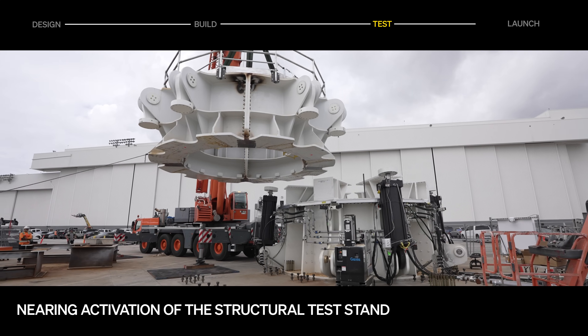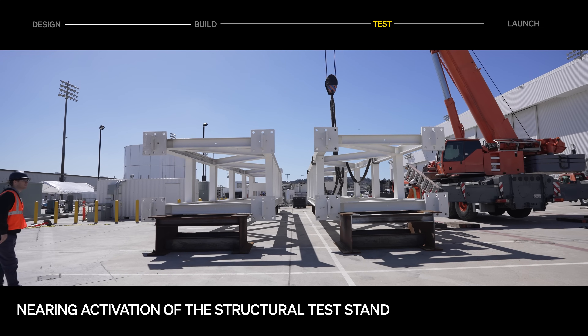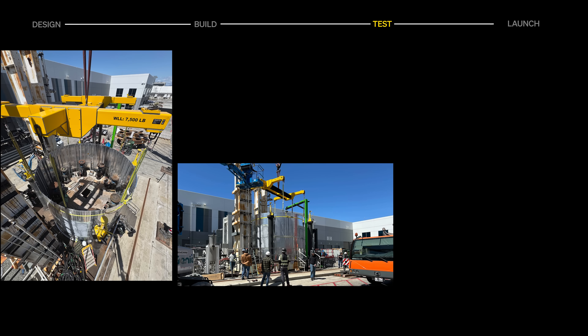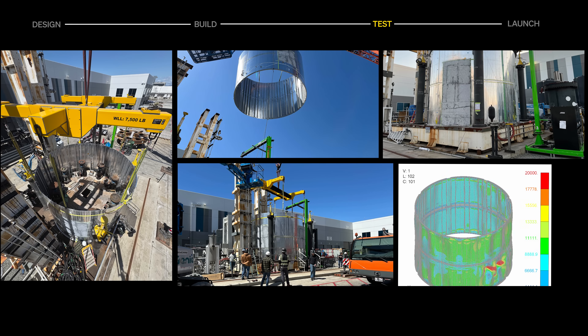The structural test stand is nearing activation, following the arrival of reaction control towers and installation of the base barrel and load head. On a nearby stand, a development protobarrel underwent preliminary load testing, validating modeling and predictions.